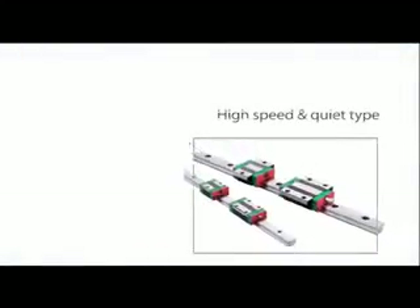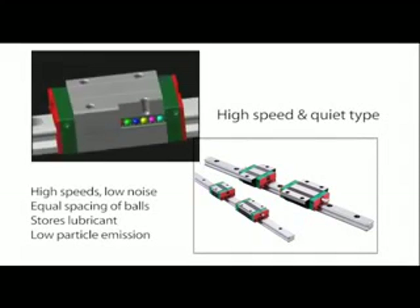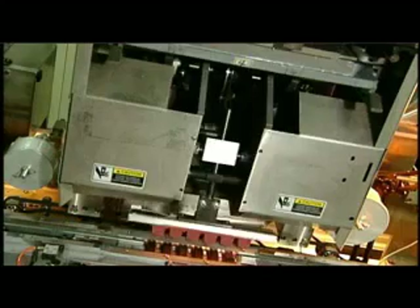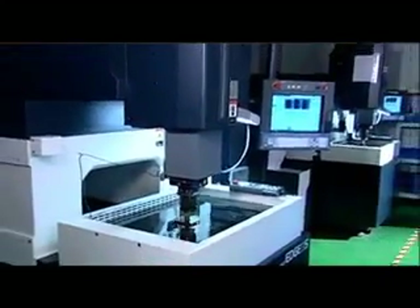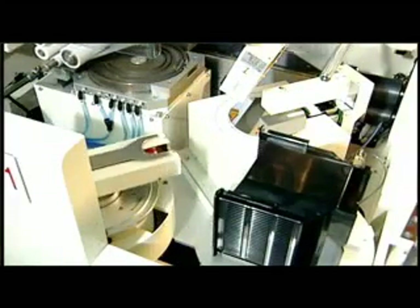In high-speed quiet type linear guideways, a synchronous retainer — called a sink motion component — is placed between the balls, ensuring they are spaced at equal distances. This prevents the balls from striking each other and causing friction, while helping to retain lubricant, ensuring the linear guideway is evenly lubricated and low particle emissions are generated. This type of guideway is suitable for use in high-speed machine tools, mechanical arms, and electronic semiconductor equipment.